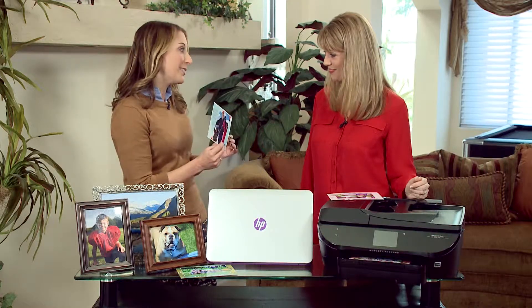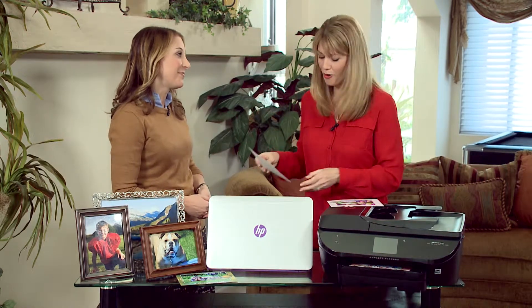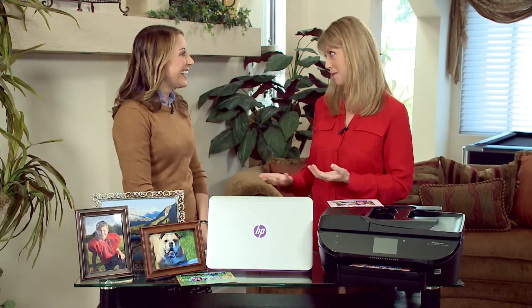I even printed this adorable little holiday card. Think about sharing memories — it takes no time at all. I love it, and it's beautiful. It's lab quality — it's what you would have paid for years ago in a lab, and you're doing it now from your home. Thank you for such great tips and helping us make this holiday season even more memorable. Thank you so much.